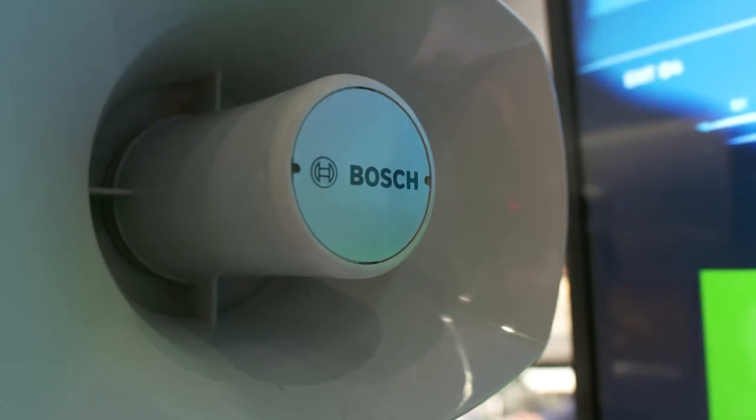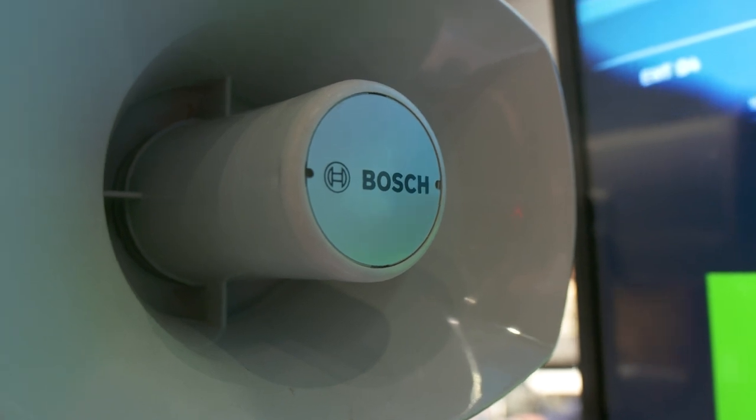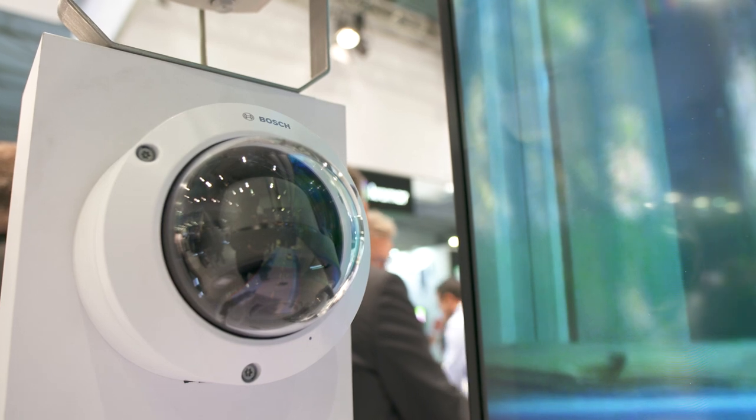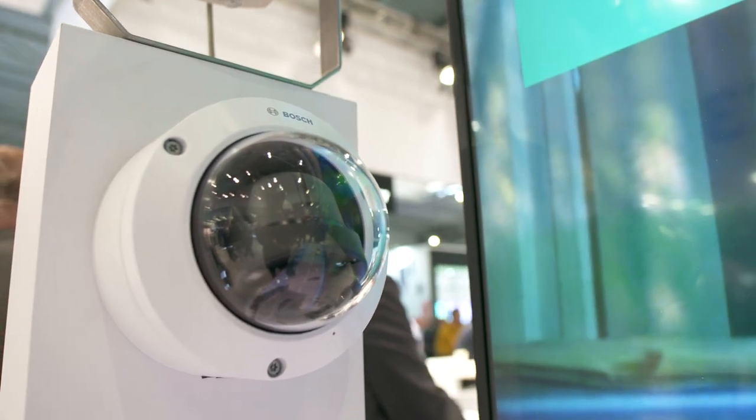By adding these capabilities to an IP speaker, Bosch is creating a lot of differentiation. We are currently integrating our speaker with many video management software platforms — Genetec is the first, and all other well-known video software platforms are on the way. It is ready to order right now. For more details, contact your local Bosch representative. Thank you.